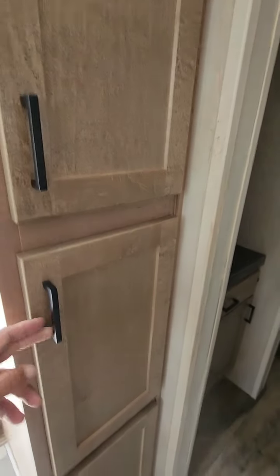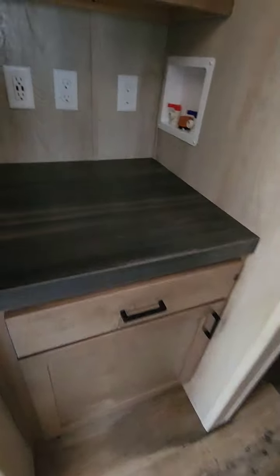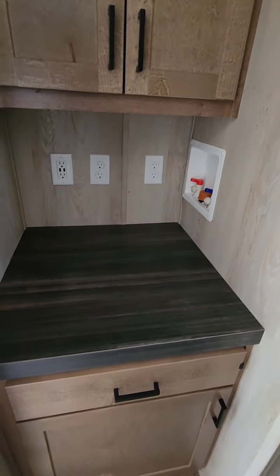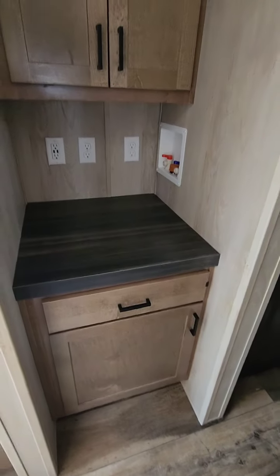More linen storage. This would be where your washer and dryer would go. Without the washer and dryer, it's more cabinetry, more storage.